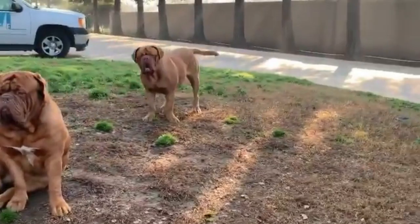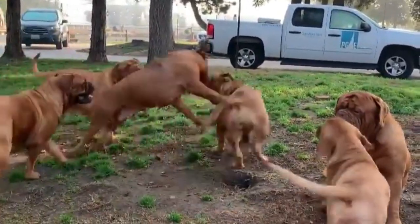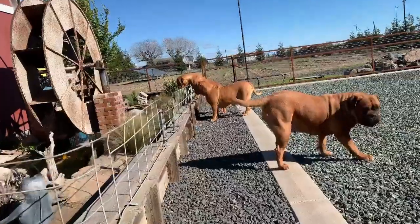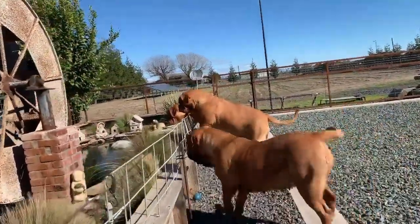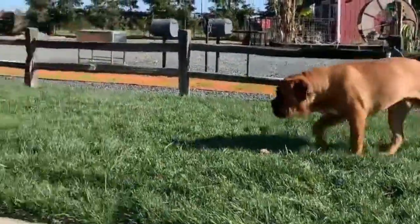Dogue de Bordeaux form very strong bonds with their owners and families, and are therefore very loyal. They make good watchdogs as they love to bark and are quite intelligent. The Dogue de Bordeaux has a strong temperament and is an excellent dog for most households, though you should be careful when the dog is around small children.